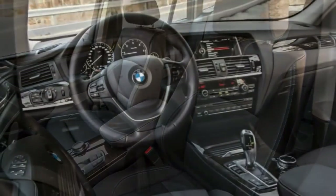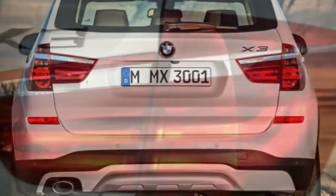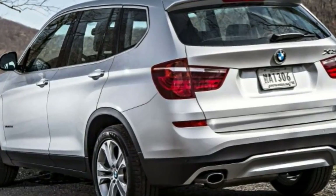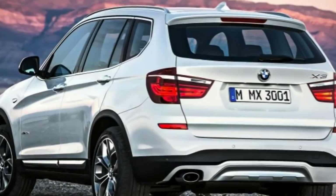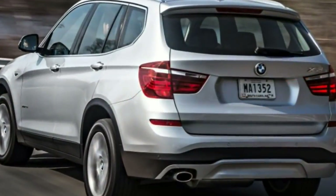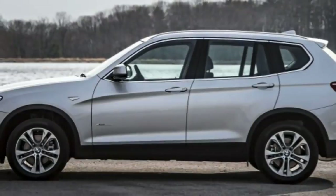Don't be fooled by the modest 240-horsepower rating of the 28i models — acceleration is quite brisk and the four-cylinder does not run out of breath at higher engine speeds. The xDrive28d is about a second slower to 60 mph, but the extra torque makes it feel quicker than the numbers suggest. Still, if you don't mind paying extra for the xDrive35i, you'll be rewarded with thrilling acceleration and fuel economy that isn't far off the 28i model's pace.